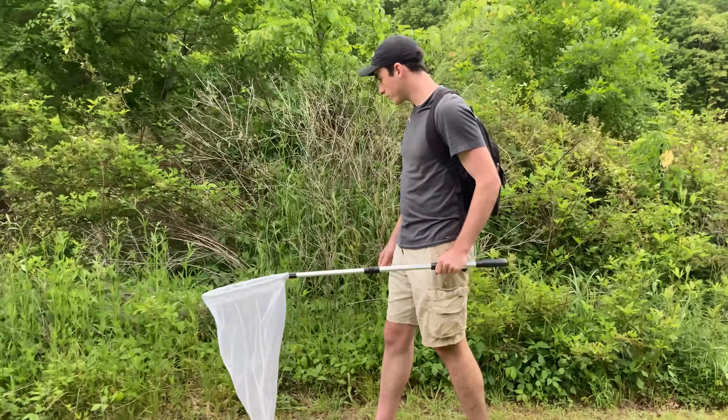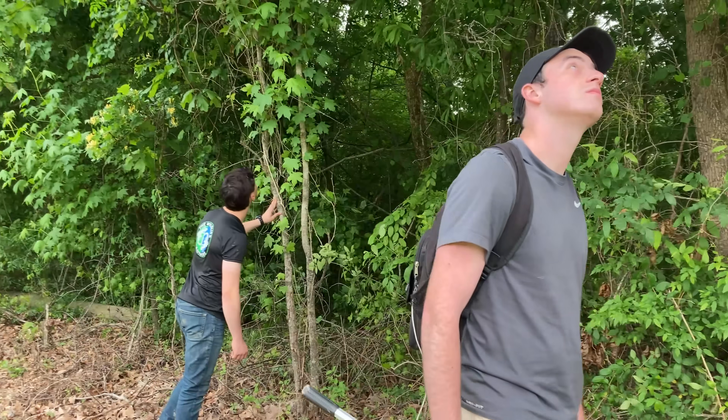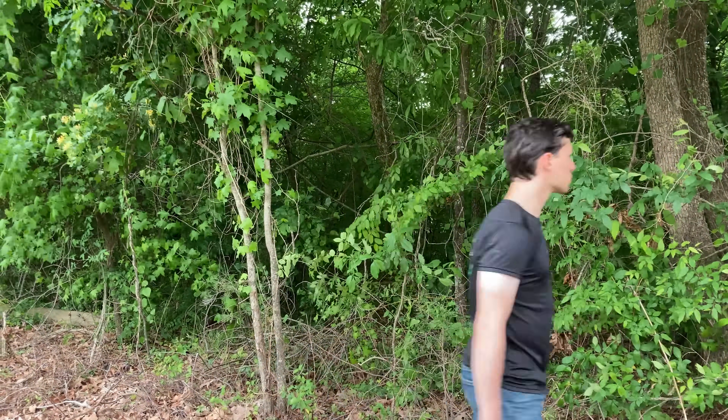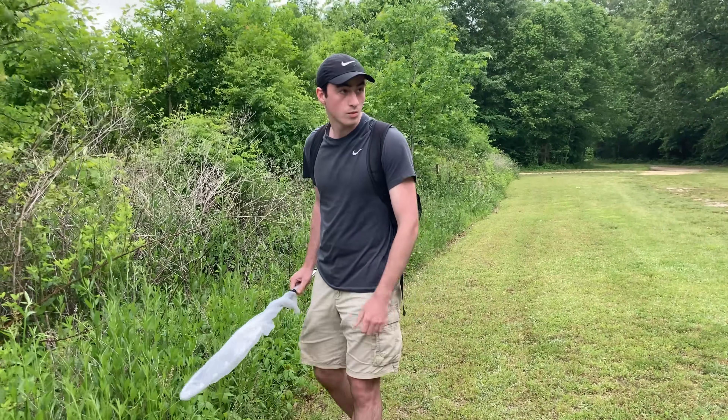Later in this exact same hike, Harrison made another startling discovery — this one a little bit more accurately dangerous. Harrison called out: got an assassin bug.